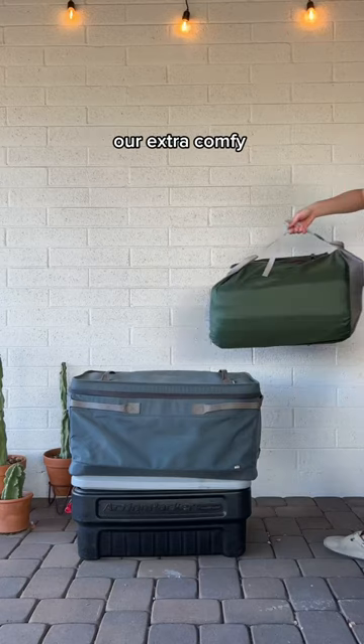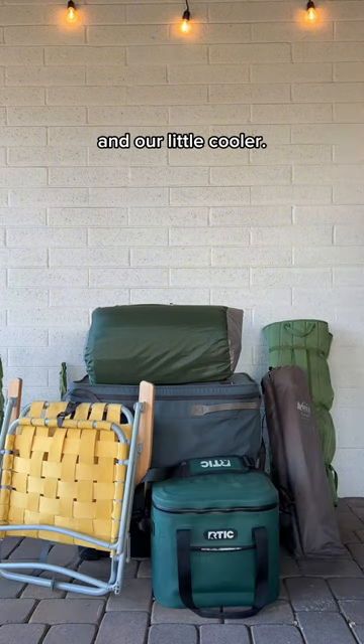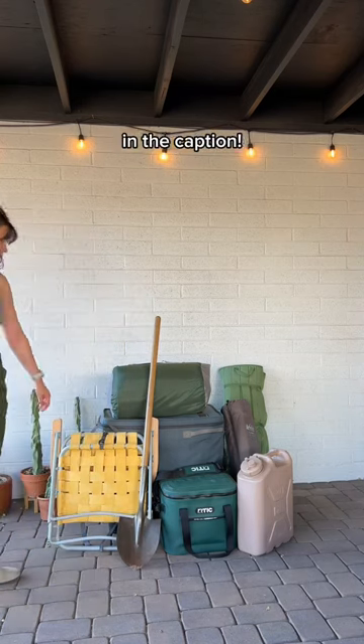That big green bag is our extra comfy sleeping pad. I'm bringing our double chair, a table, a single chair, and our little cooler. Can't forget the water and the shovel just in case we have a campfire. All the details on my packing list are in the caption.